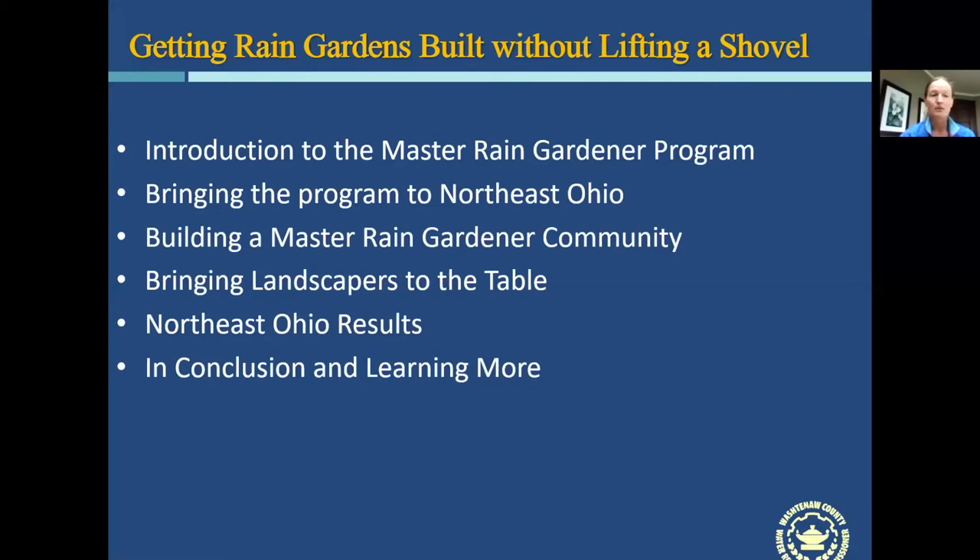Natalie Gertz-Young will speak on the Master Rain Gardener community in Northeast Ohio — what made it effective both during normal times and after COVID, how they pivoted, and how they expanded the teaching module to professional landscapers and contractors on how to install rain gardens and market to their client base. We'll also talk about the results of expanding this program in Northeast Ohio, then conclude with how to learn more.